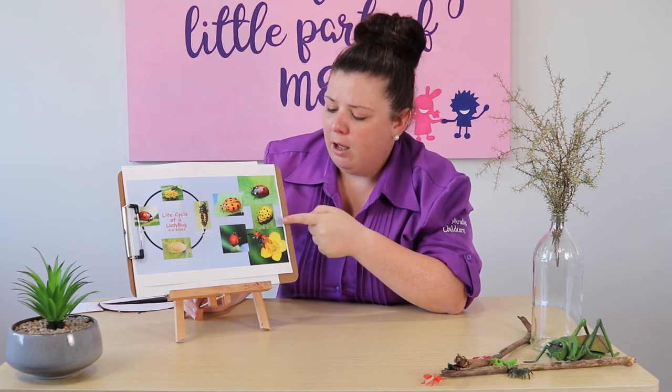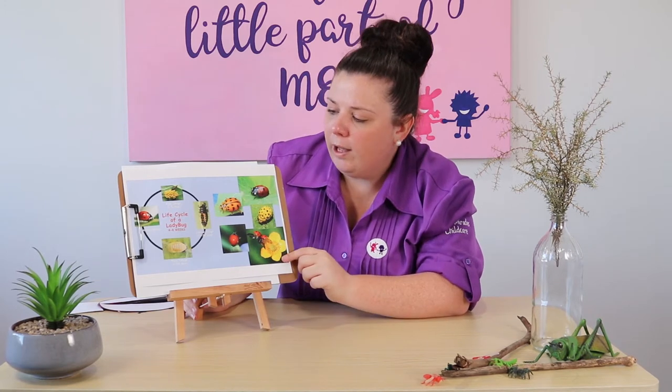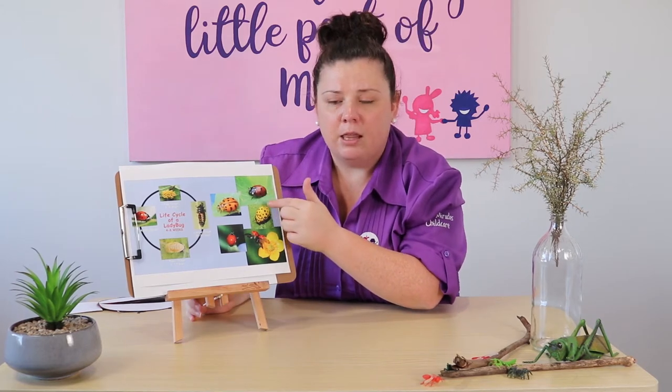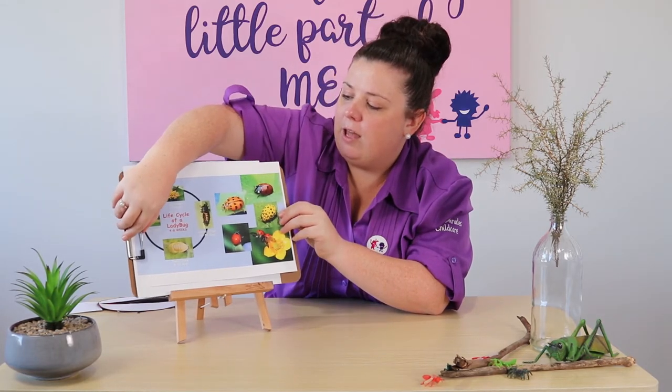Ladybugs are really, really good to have in your garden because they eat a bug called an aphid. Aphids actually destroy other plants in the garden — they suck all the moisture and water out. But the ladybirds, they love to eat aphids. So if you ever see a ladybird in your garden, just know that they are actually looking after your plants. As we learned about the life cycle, they have wings, elytra, and six legs. We are going to learn about the body parts that the ladybird has.